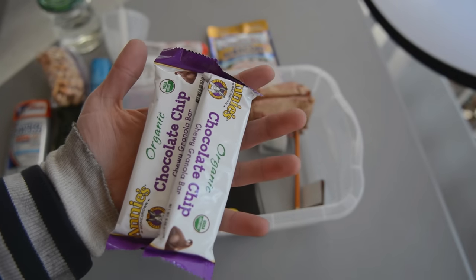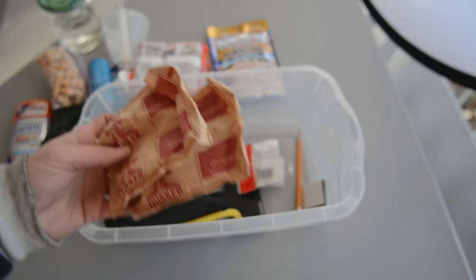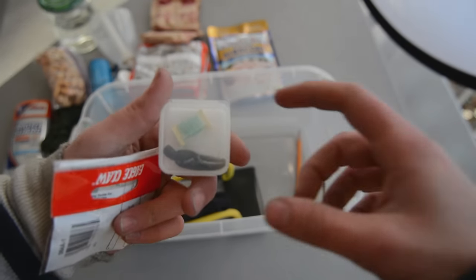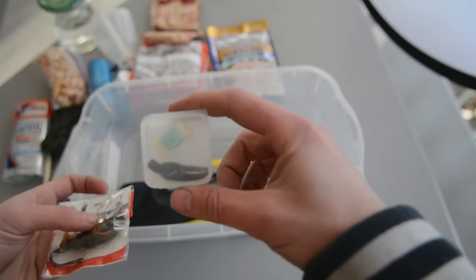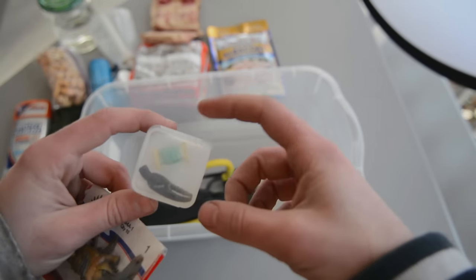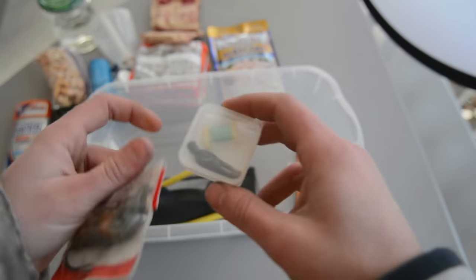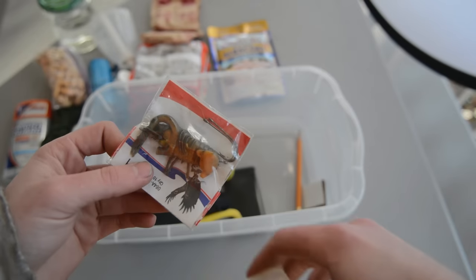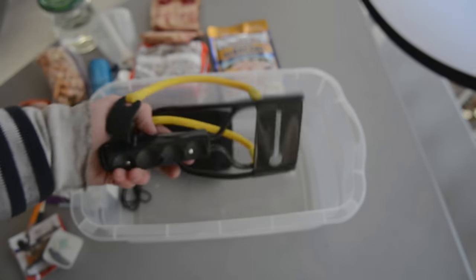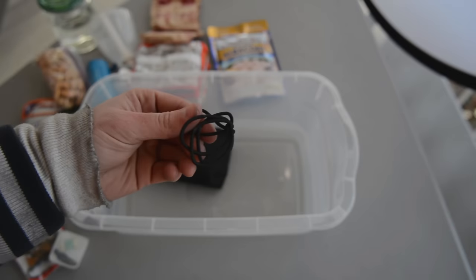Two granola bars, some old oatmeal — it's old but it will still be food. A small fishing kit — this was the one I carried on the Appalachian Trail for a while, never used it. It has two hooks, a few feet of string, maybe six to ten feet, and a claw. I also have some more hooks and a crawfish lure, a pencil, and some matches. I have a slingshot in here just for fun, or maybe getting some food if I needed to. Hair ties.